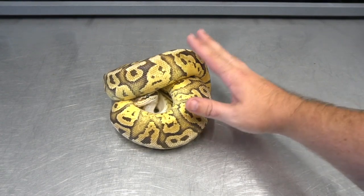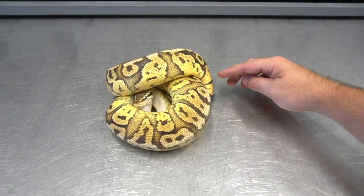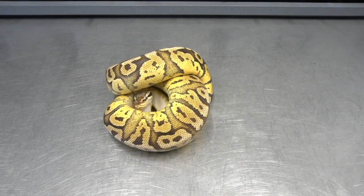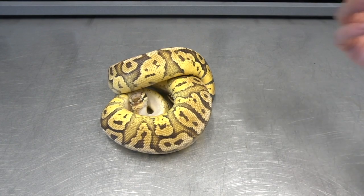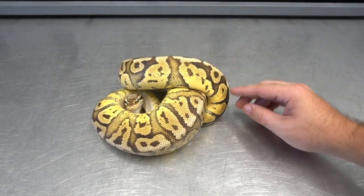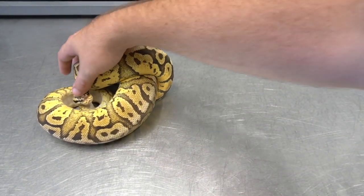What I've been calling this within our own collection is the chaos. I believe this to be a recessive mutation. This is what I've been calling the vanilla pastel chaos, and I will show you her brother. I believe them to both be the same thing.